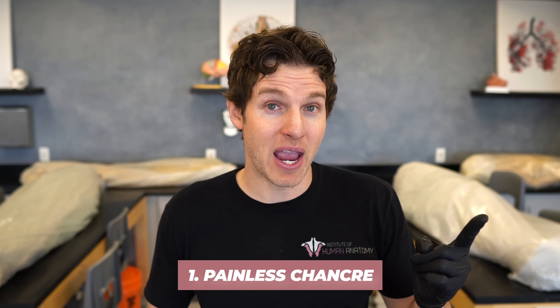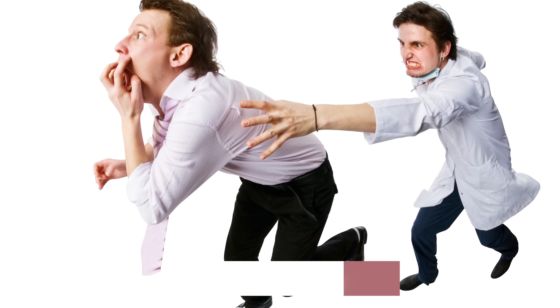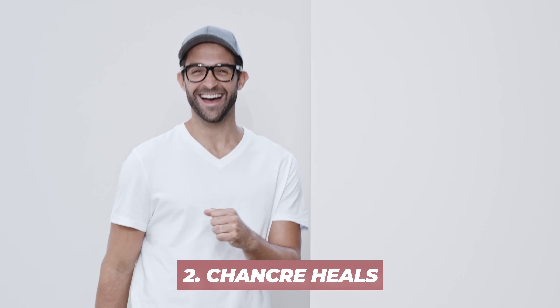There are some characteristics that increase the likelihood of spread during this stage. One, the chancre is actually painless. Because of this, many people won't seek medical attention and they may just not know what it is. Two, the chancre will spontaneously heal within three to six weeks all on its own without any treatment.